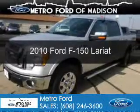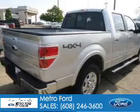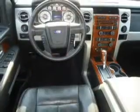This is a used 2010 Ford F-150 powered by a 5.4 liter 8-cylinder engine and a 6-speed automatic transmission.